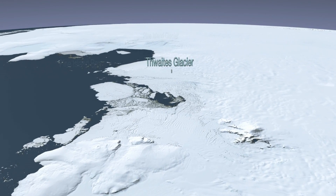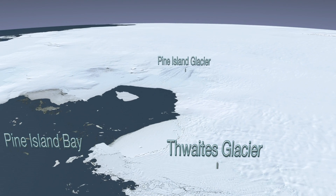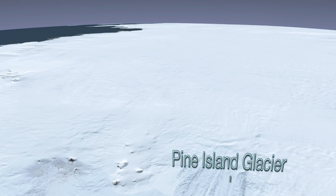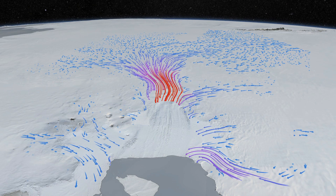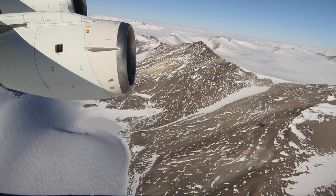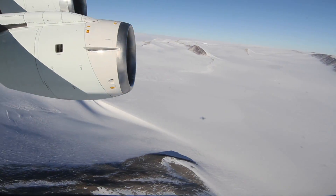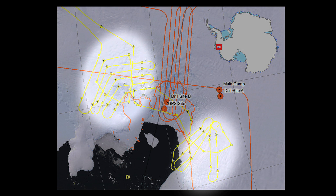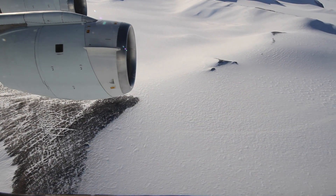IceBridge's first return to the glacier was a high-altitude flight over the entire region, including the Thwaites, Smith, and Kohler glaciers. Scientists will be able to compare this broad survey with previous years' measurements to better document the rapid and widespread changes in the region over time. For the second mission, NASA's DC-8 flew at 500 meters above the ice, creating a brand new set of data. The flight lines took the team over previously unmeasured tributaries of the glacier and surveyed the bedrock below them to provide a baseline for measuring change in the future.